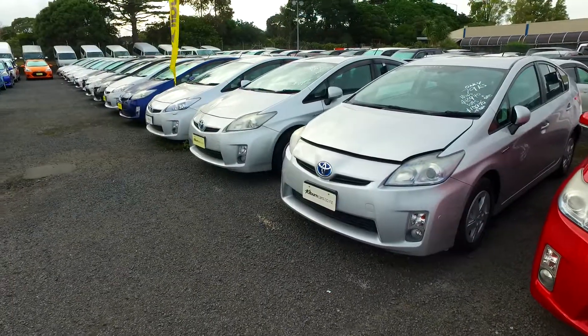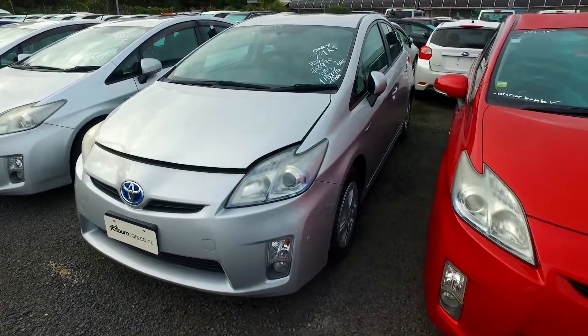Hey there, Akeasa. Tomiana here from Budget and Kilburn Cars in Manukau. Thank you for your email inquiry in regards to our Toyota press we have here for you to view.